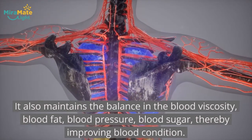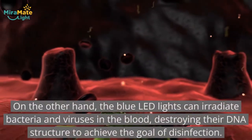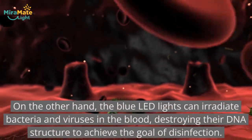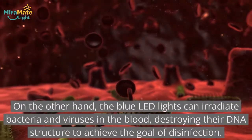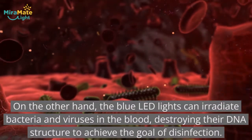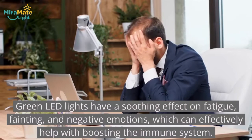It maintains the balance in blood pressure and blood sugar, thereby improving blood condition. On the other hand, the blue LED lights can irradiate bacteria and viruses in the blood, destroying their DNA structure to achieve the goal of disinfection.